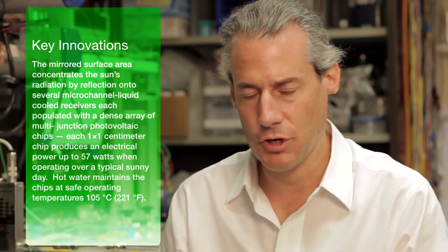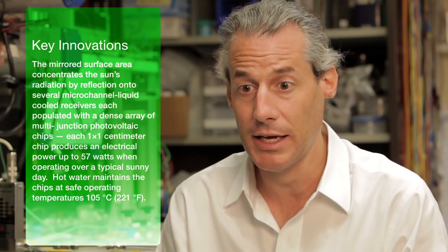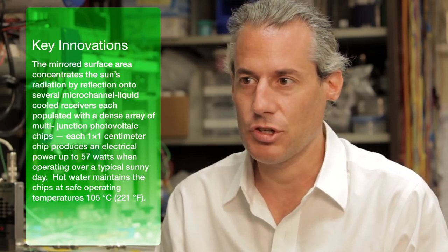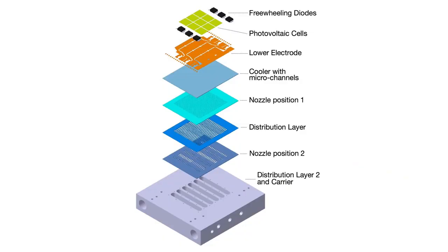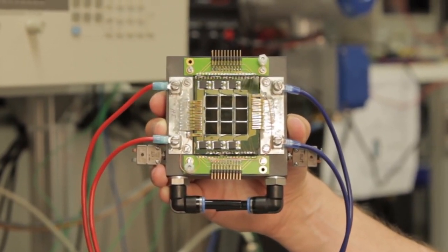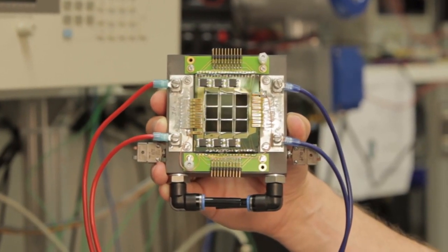Perhaps the most complex and advanced component is the receiver, made of high efficiency photovoltaic cells that have been used for decades in satellites, combined with efficient cooling technology that IBM Research has developed over the past years for cooling supercomputers. The photovoltaic chips are mounted on microstructured layers that pipe treated water within fractions of millimeters of the chip to absorb heat and draw it away 10 times more effectively than passive air cooling.